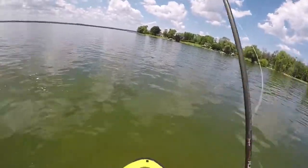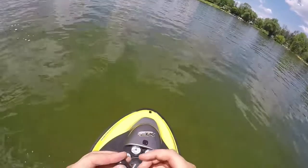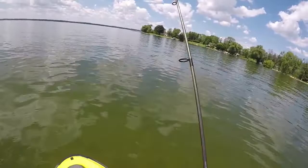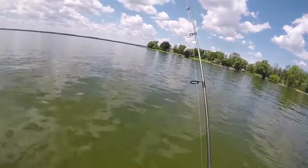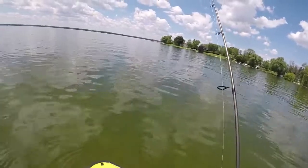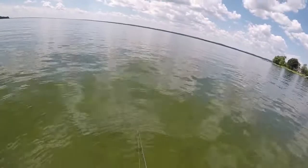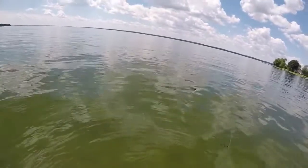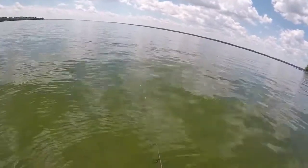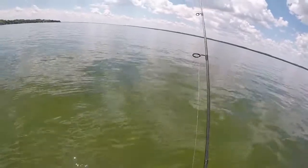There's a nice one — dang it, I keep losing these fish! That felt big too. I don't know what the deal is — the hook's sharp. There's a nice one right in front of me but I'm not at the best angle to see it. He looked at it, he didn't eat it. I felt something a little funny so I set the hook — always set the hook when it does that.